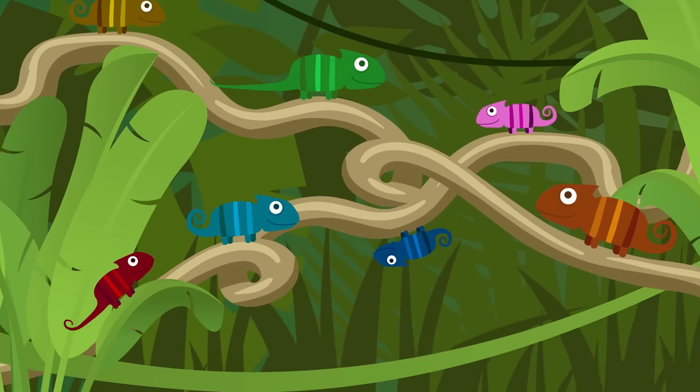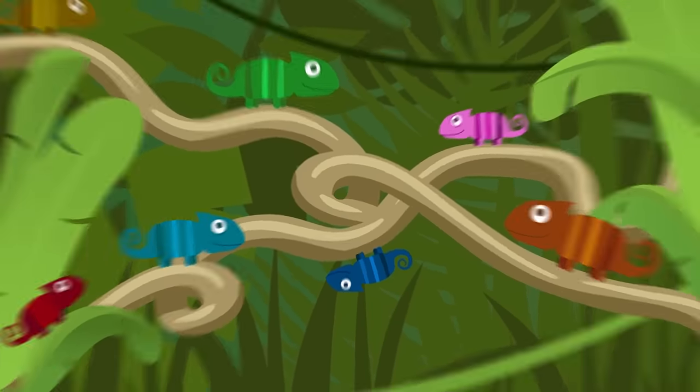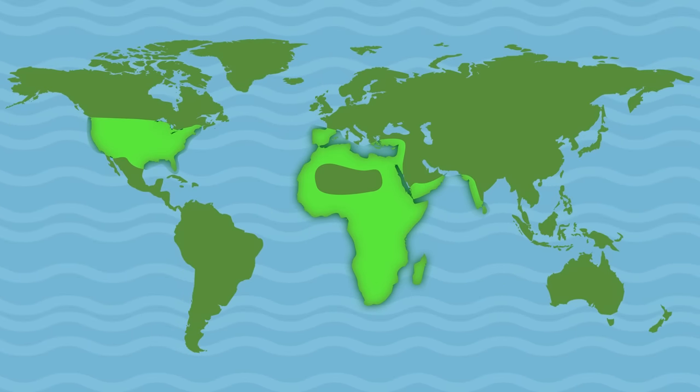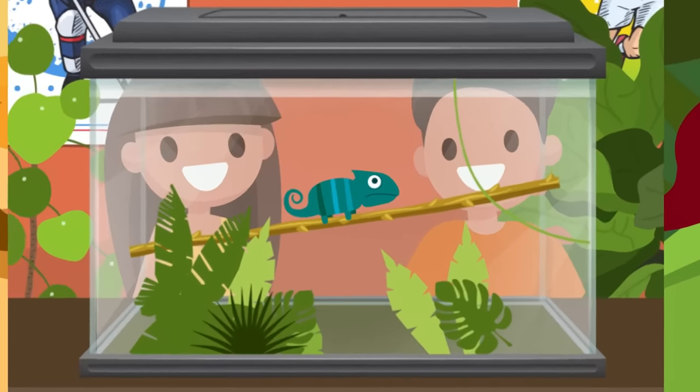There are over 160 different species of chameleon, and not all of them can change colors. They live all over the world in the rainforests or deserts of Asia, Africa, Europe, and in North America, where they're mostly kept as household pets.